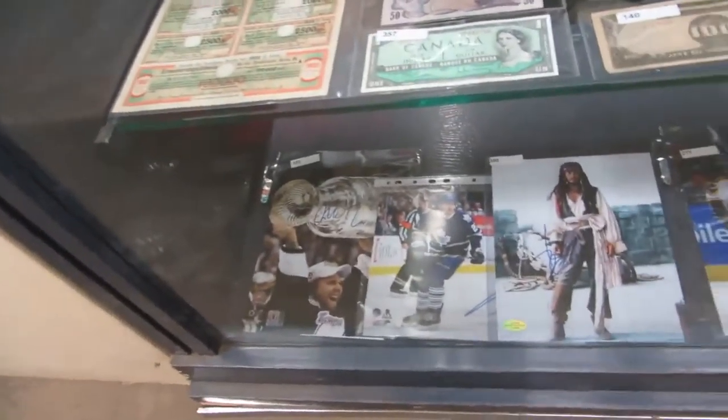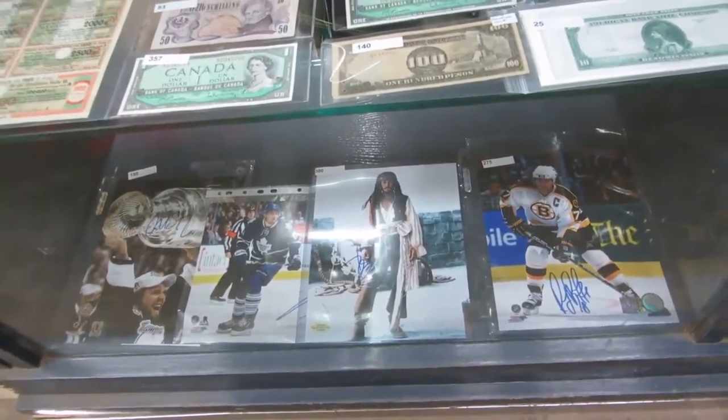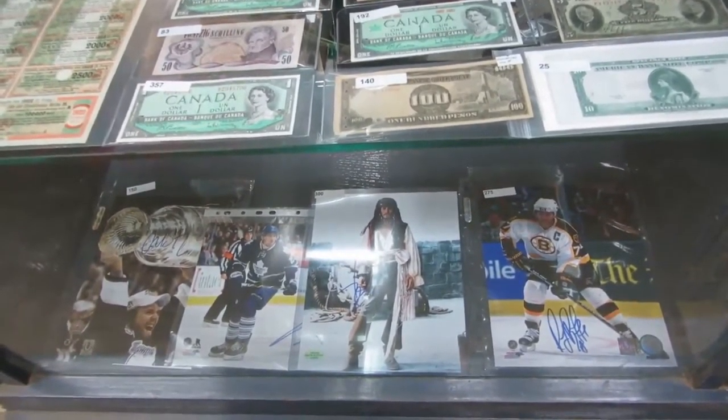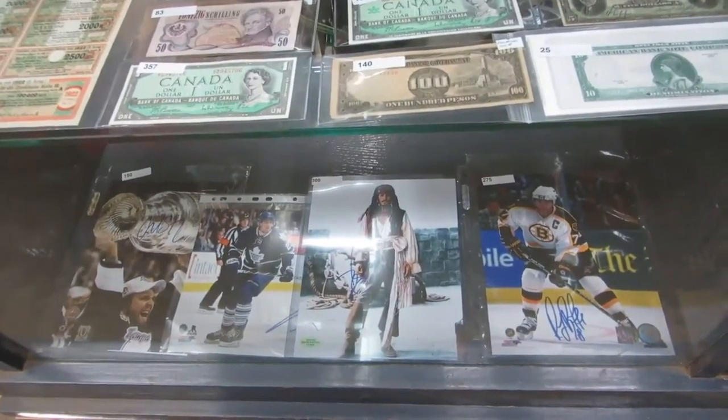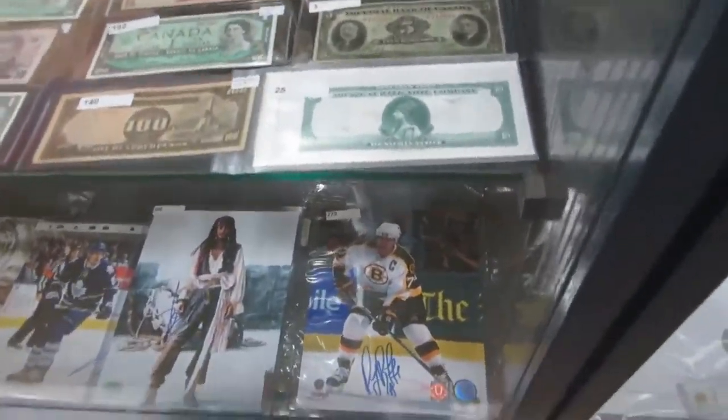We've got Martin St. Louis, JVR thing. Who's that pirate guy? Jack Sparrow — Johnny Depp. And then we've got Ray Bork.